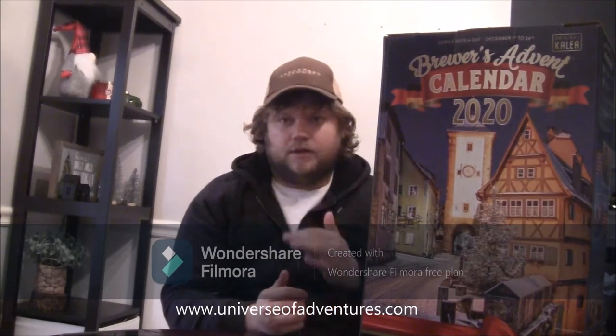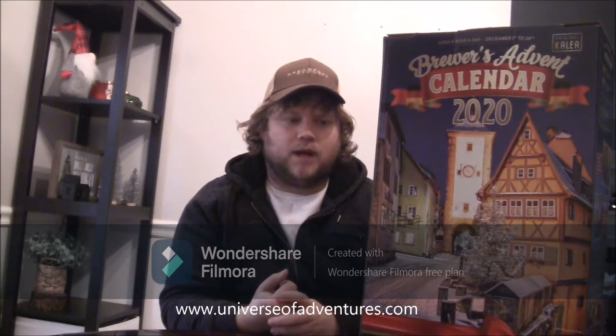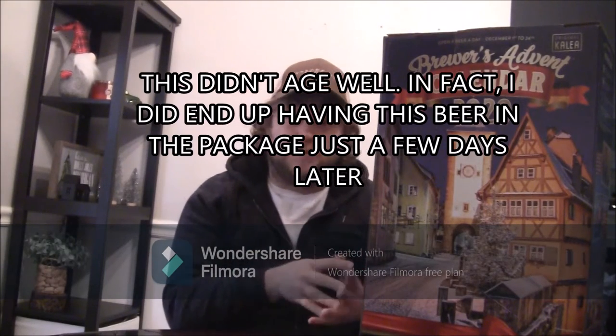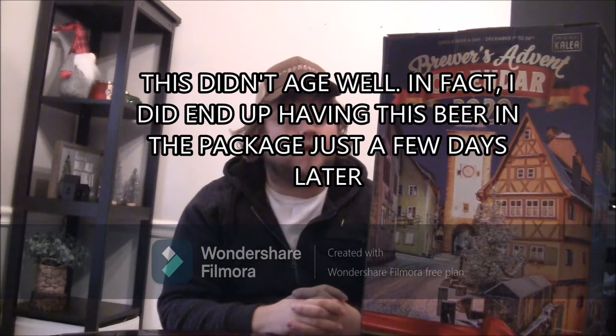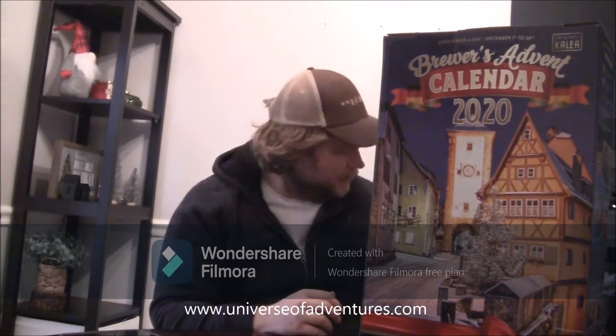I looked through Untappd and Beer Advocate and figured out the mix-up. Yesterday's beer was actually supposed to be another Hernebreu beer — the Jubiläum Sud — which I was really looking forward to trying because it's a German-style Dunkel. And I think it's the only Dunkel in the calendar. My dog just jumped up here.